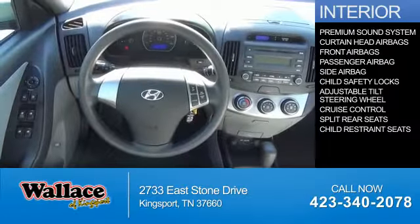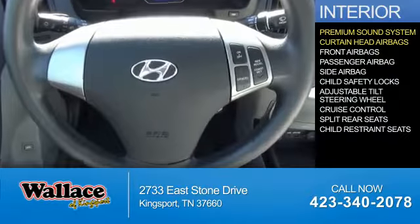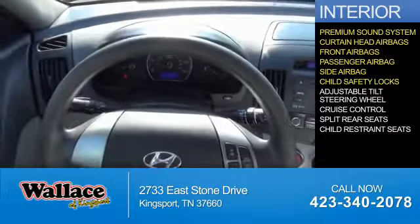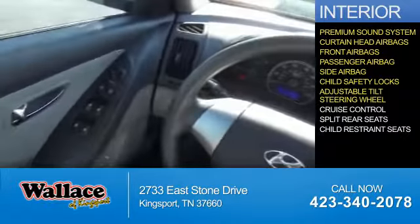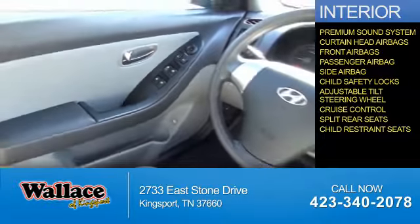Inside you'll find a premium sound system, curtain head airbags, front airbags, a passenger airbag, side airbags, child safety locks, an adjustable tilt steering wheel, cruise control, split rear seats, and child restraint seats.